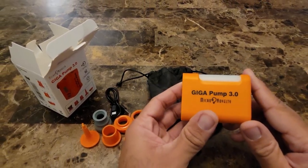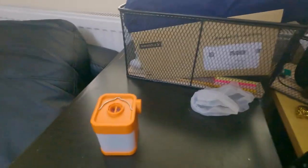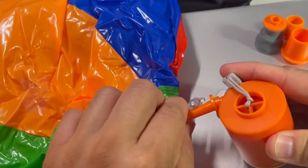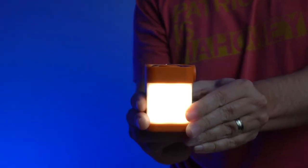Two hooks provide versatility and hanging options. The top hook is perfect for hanging on tents or trunks, while the side hook is convenient for chest hanging or handheld use. It includes an integrated LED camping light with three lighting modes, an SOS mode, five different size nozzles, a storage bag, and a user manual.